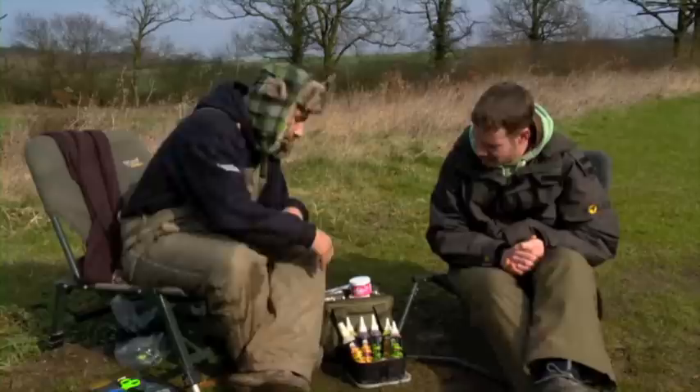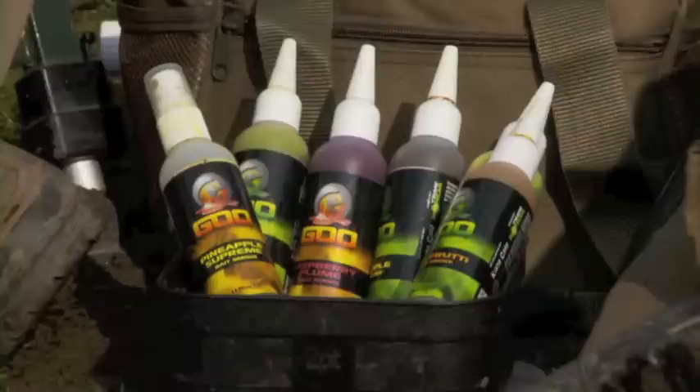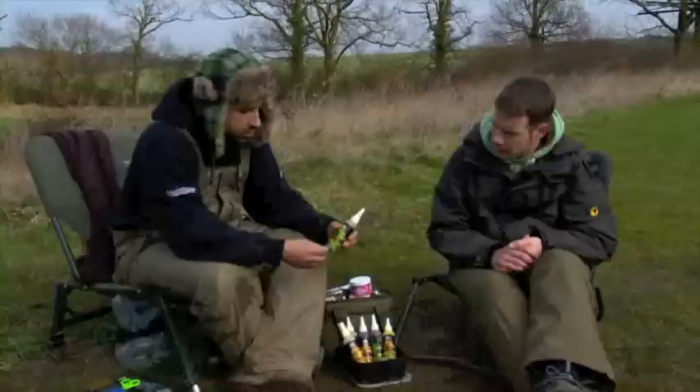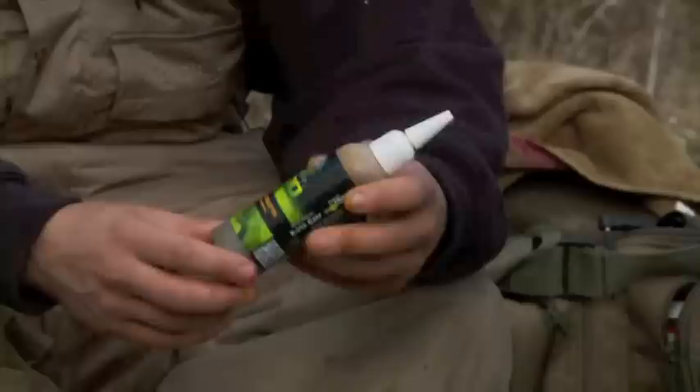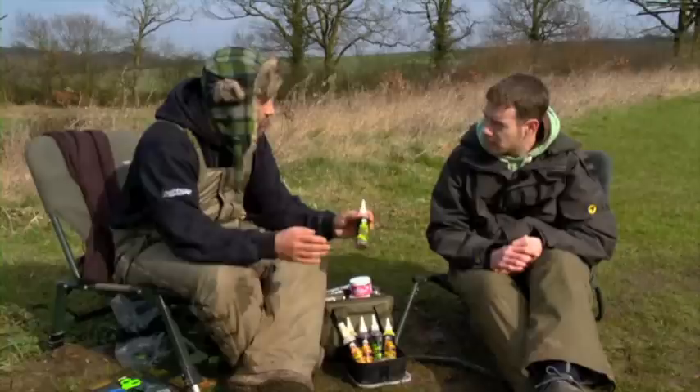Lovely start there — always nice to get a bend in the rod. I've got you out because I'd been talking to you on the phone for quite a few months now, saying that there'd been this secret, if you like, coming out of South Africa. To cut a long story short, it's this — what we call the goo liquid. These guys have been using it to great effect on the bank fishing scene in South Africa. They apply it to the outside of a method feeder, to PVA bags, and the results are staggering.